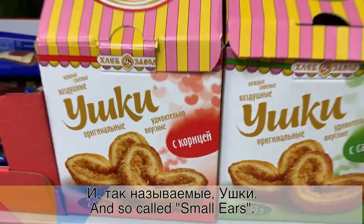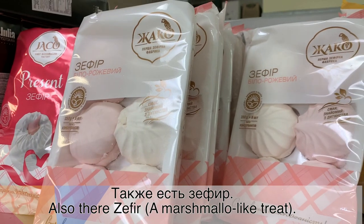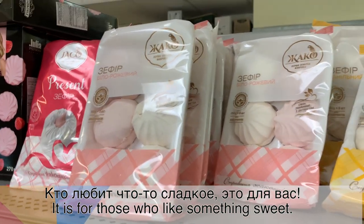И есть казинаки. И так называемые ушки — это такое печенье. Также есть зефир. Кто любит что-то сладкое — это для вас. (And there is kozinaki. And the so-called ushki — that's a type of cookie. There is also zephyr marshmallow. For those who love something sweet — this is for you.)